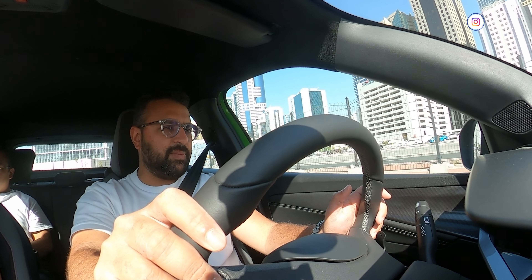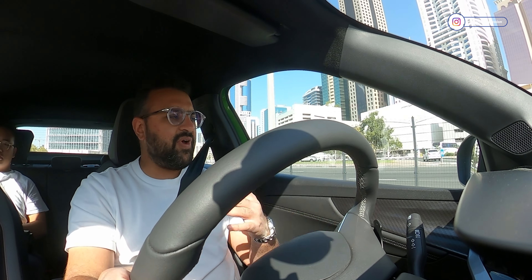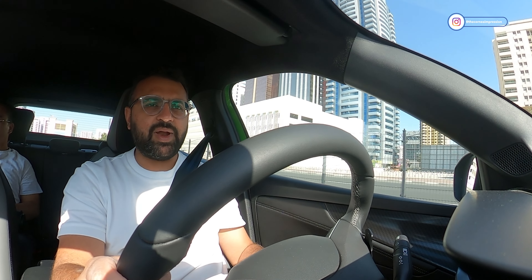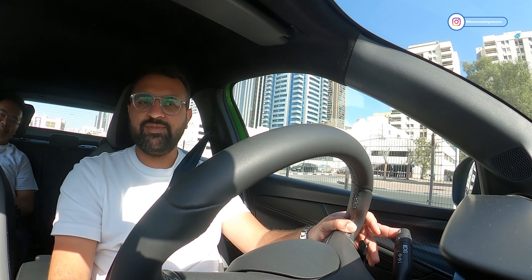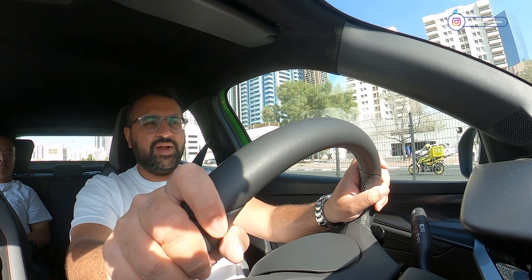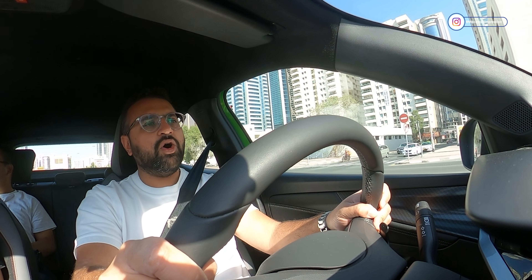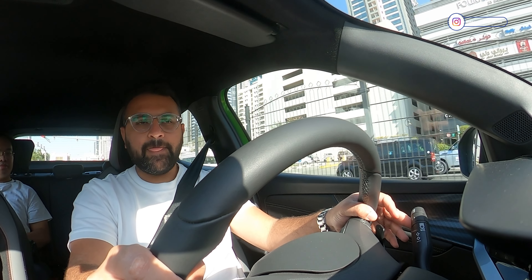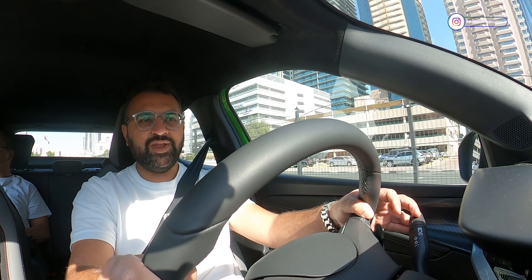Opel is a German car manufacturer and the Mocha is their take on a family-friendly CUV, or crossover utility vehicle. This is a CUV designed to take on the city roads, designed to take on your urban commute for you, your friends and your family. Is it good enough for it? I'll let you know in a bit.